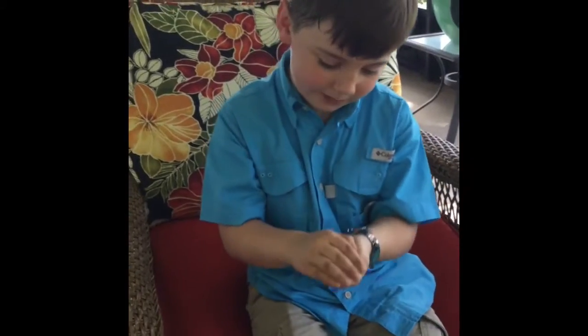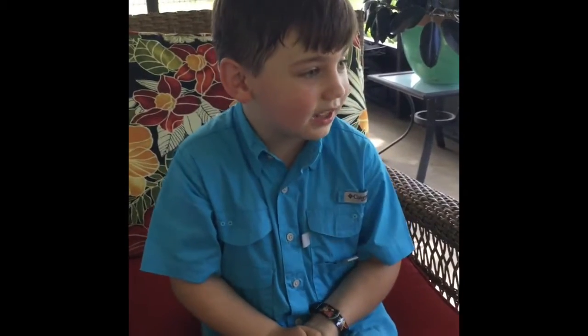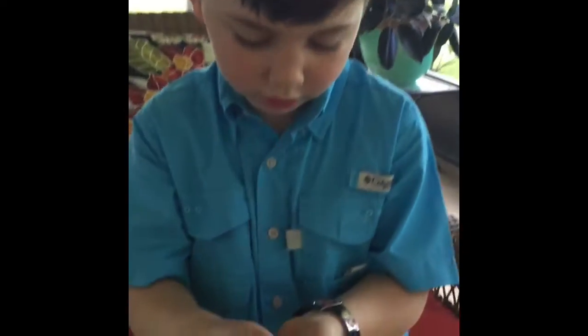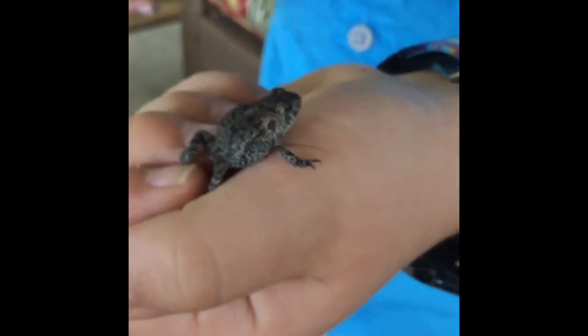I have a frog in my hands which I am really busy trying not to let it get released because I want to show you it right here. I'm holding its leg so it doesn't escape.